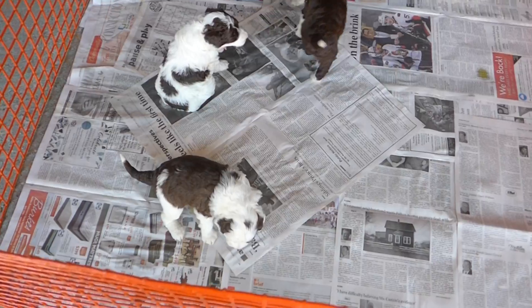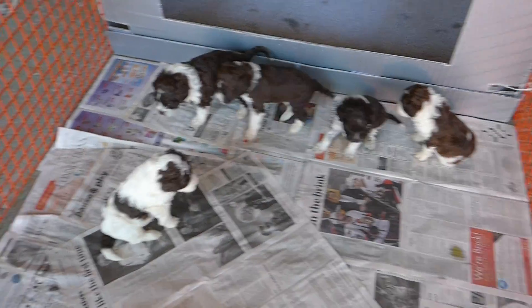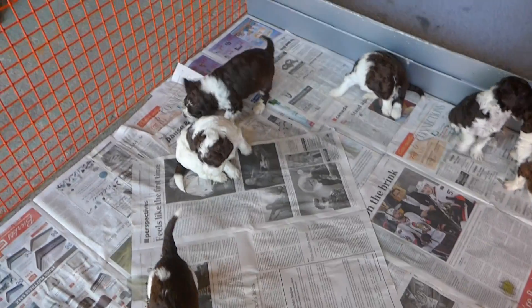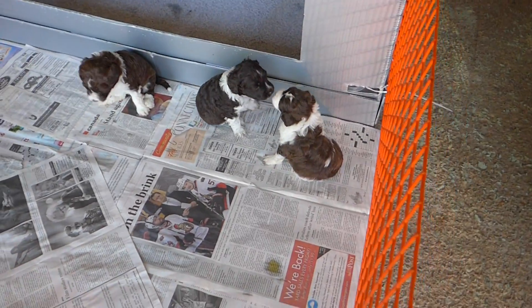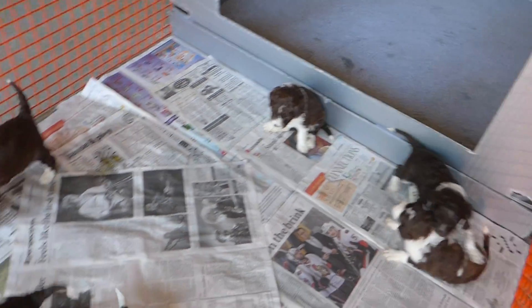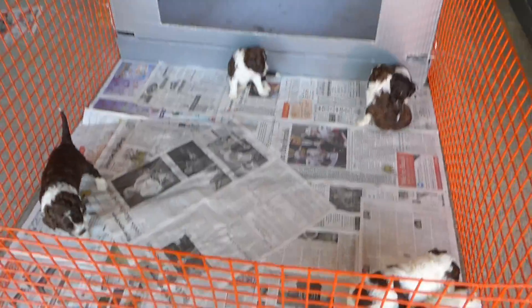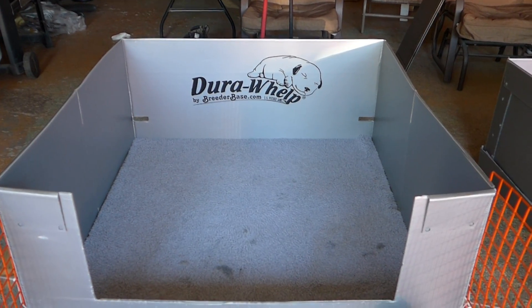This here is Bella and Fritz's litter at a little over three weeks, and they're doing really well. They're starting to play more now and move around more. They do all their business over on this side, and they sleep on this side.